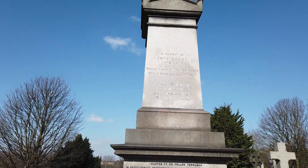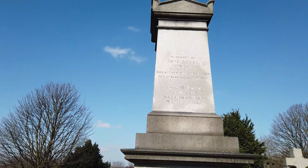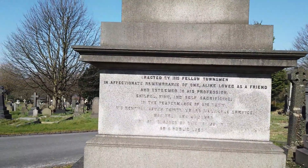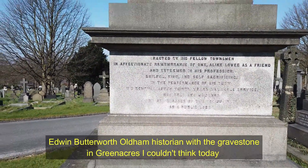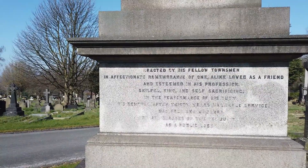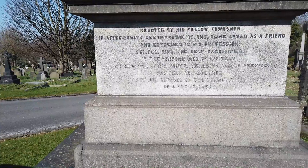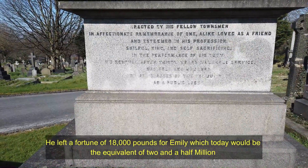This one is in memory of John Steele, who was a surgeon. He was born in Edinburgh in 1810 and died in Bradford in 1863. His wife Emily is also in there — she died in 1888. The inscription reads: 'Erected by his fellow townsmen — an affectionate remembrance of one alike loved as a friend and esteemed in his profession, skilful, kind and self-sacrificing in the performance of his duty. His removal after 30 years' valuable service was felt and honoured by all classes of the community as a public loss.'